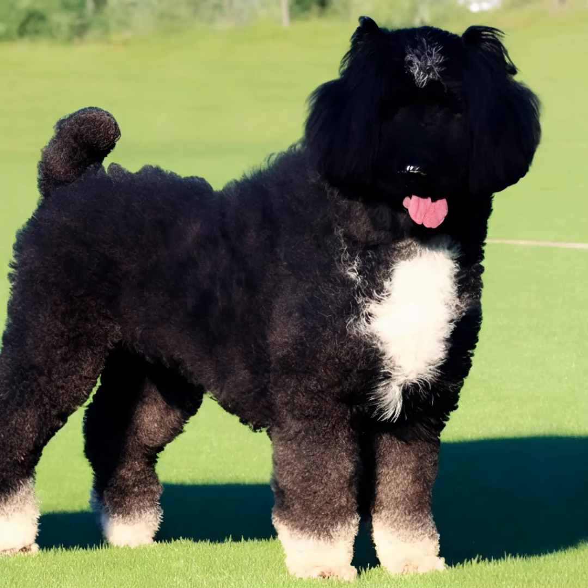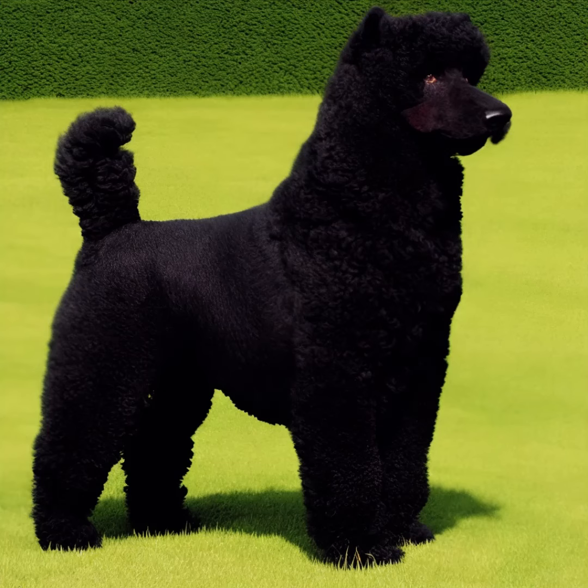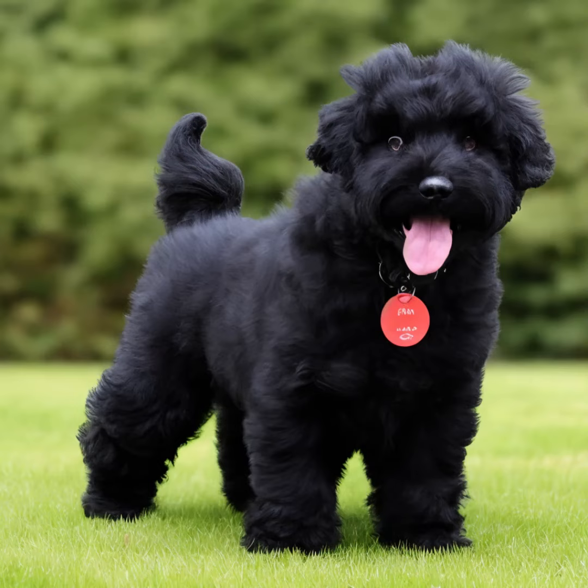Exercise and activity: Bouviers are an active breed that requires regular exercise to keep them physically and mentally stimulated. Daily walks, playtime, and interactive activities such as obedience training or agility can help fulfill their exercise needs.